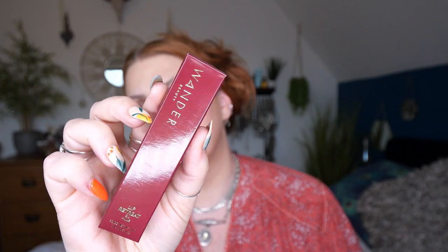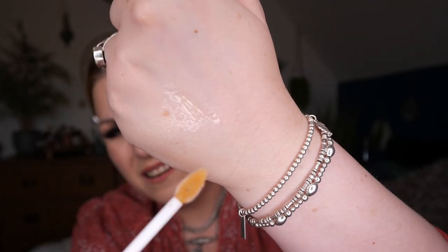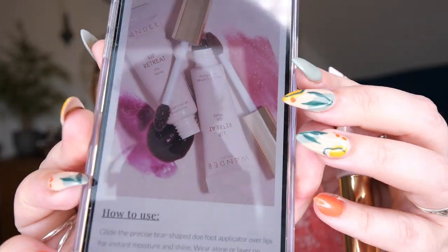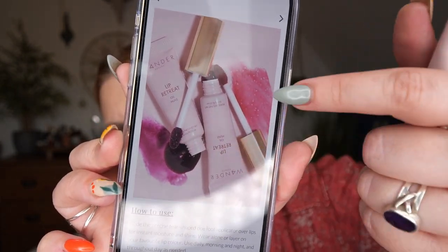Next is the Lip Retreat Oil — 10ml, in the shade Oasis, which is a clear oil. It retails for £21. It's a luxurious lip-loving formula with the treatment of an oil and the shine of a gloss — you can wear it alone for a boost of moisture or layer it on top of your favourite lip product for shine. It looks like different shades come in different boxes, so you might get a hint of colour with yours.